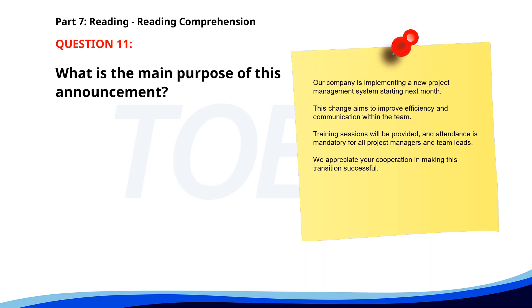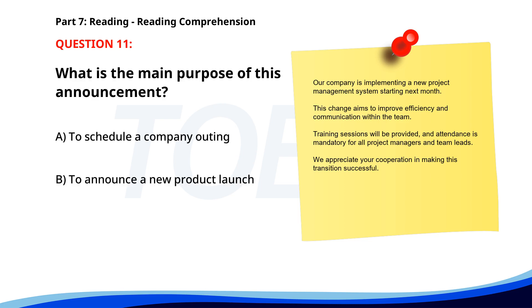Number 11. Our company is implementing a new project management system starting next month. This change aims to improve efficiency and communication within the team. Training sessions will be provided and attendance is mandatory for all project managers and team leads. We appreciate your cooperation in making this transition successful. What is the main purpose of this announcement? A. To schedule a company outing. B. To announce a new product launch. C. To announce a new project management system. The correct answer is C.